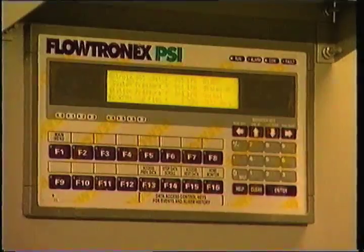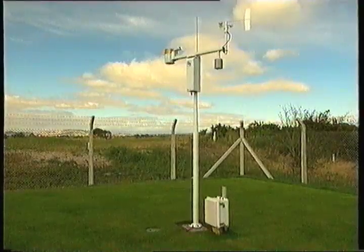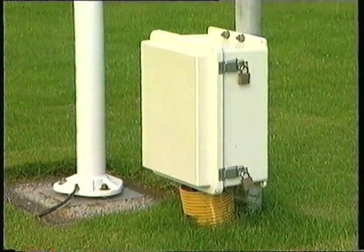Sprinklers have got better, but the big advance has been in control systems. Linking those control systems to automatic weather stations so that you know how much rainfall you're having, what the evapotranspiration rate is, and linking that to the water and moisture content in the soil — this is all part of establishing how much water you need to apply to that particular bit of grass in order to make it grow properly.